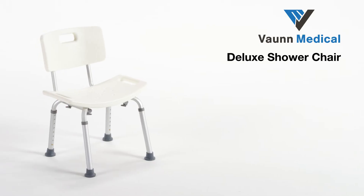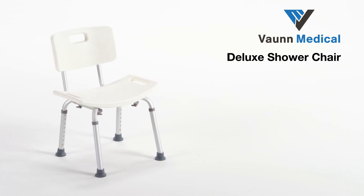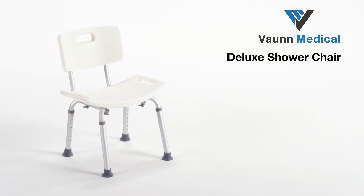Enjoy a relaxing and safe shower experience with our Vaughan Medical Shower Chair.